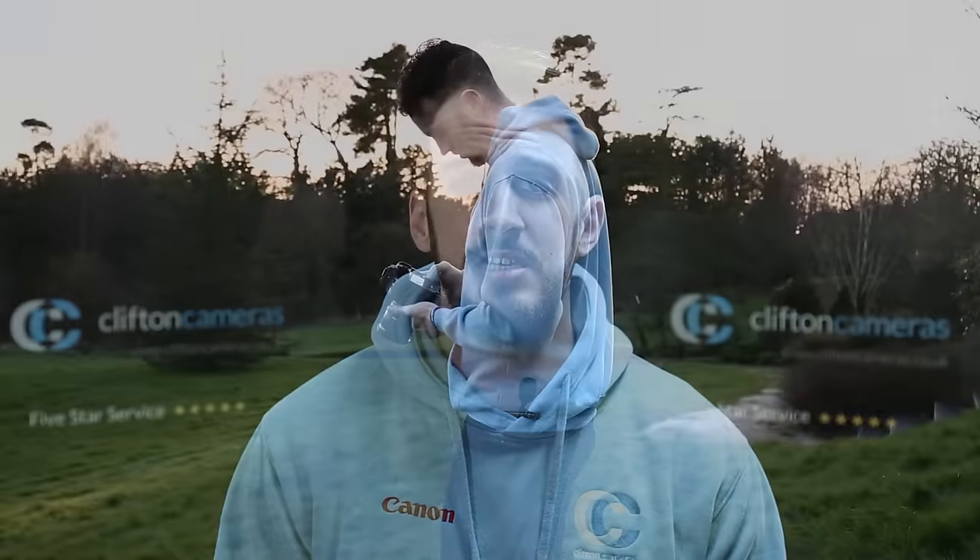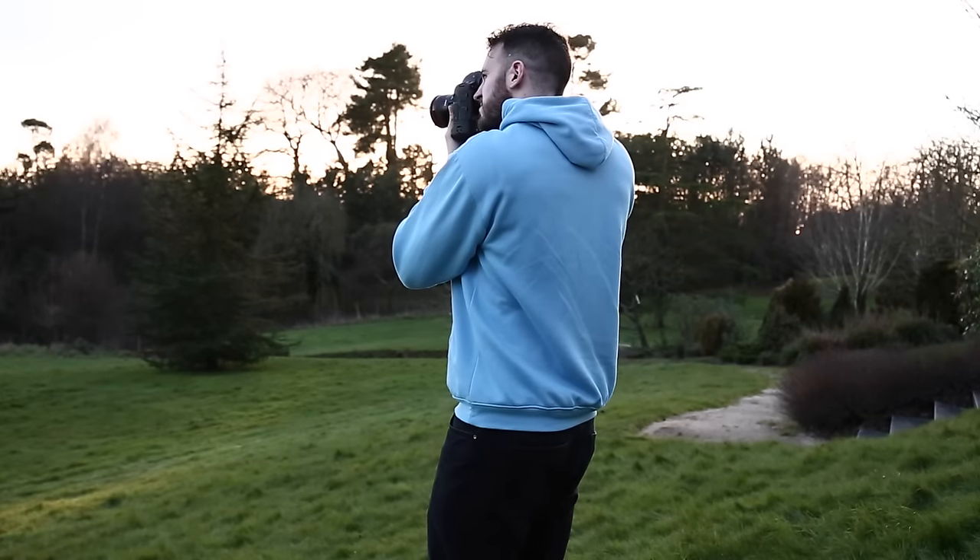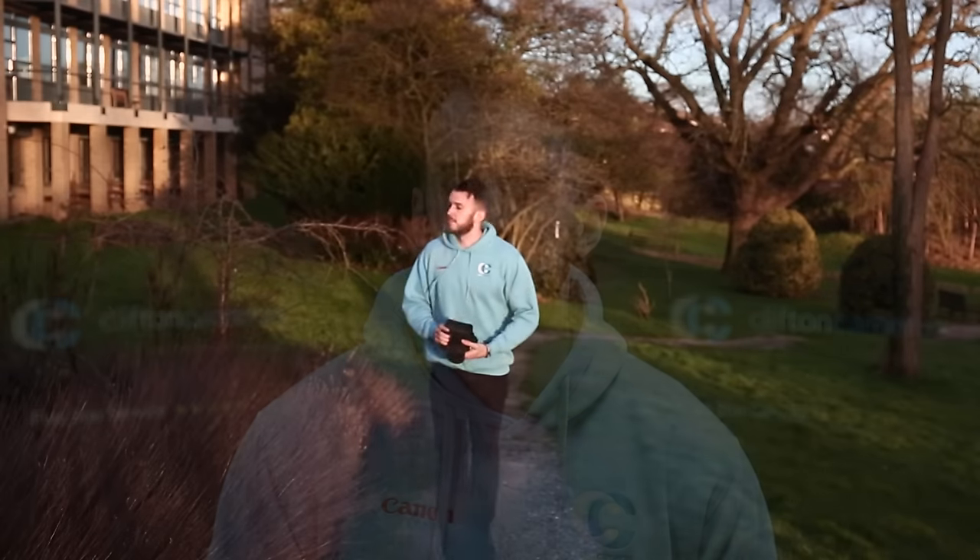Thank you David. Canon have once again improved on their flagship camera with the new EOS 1DX Mark II. This pro-level DSLR comes with the same build quality and weather sealing as the previous Mark I but with significant upgrades under the hood. The camera now has three processors: two dual DIGIC 6 Plus processors purely for handling imagery processing, allowing you to shoot up to 170 RAW files in a single burst.